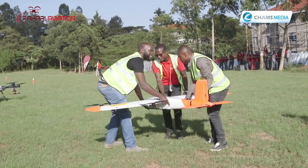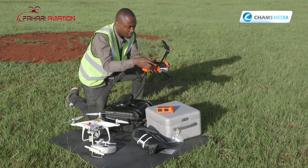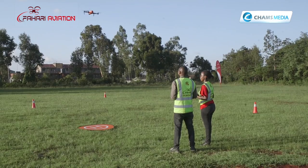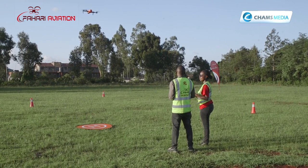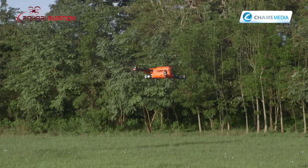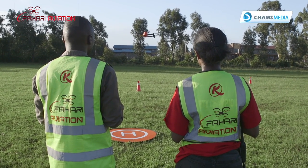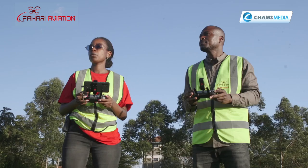At Champs Media, we are glad that our very own Eric Mawewu is now a certified drone operator thanks to training from Fahari Aviation. Some of the new things I've learned include navigation, flight planning, how to read weather before you fly, and how to assess risk before a flight. What I've gained from Fahari Aviation is confidence and an understanding of the regulations pertaining to operating a drone in Kenya.